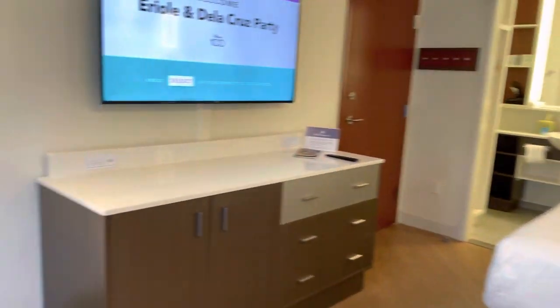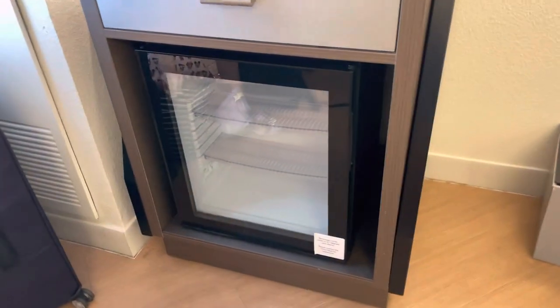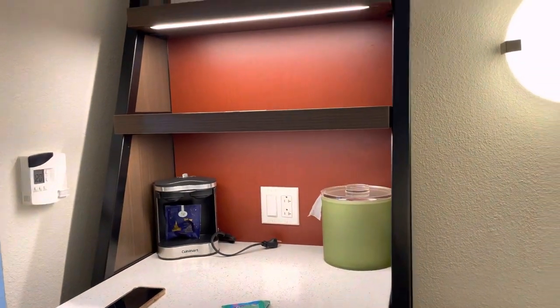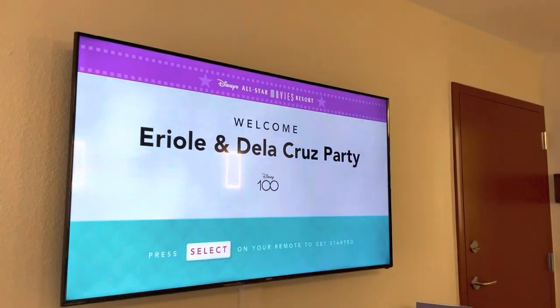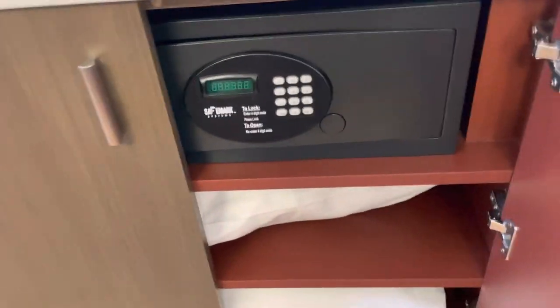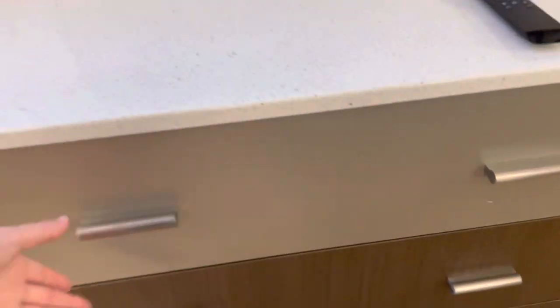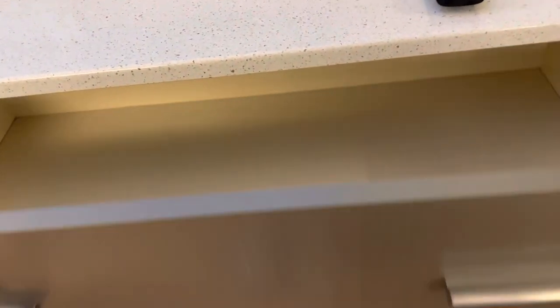All right, here is our room. We're just sanitizing everything right now. We have a pretty fridge, a little coffee machine, and here's the TV with our last names. Lots of storage space in here — looks like we have a safe, some extra pillows, and the Bible.